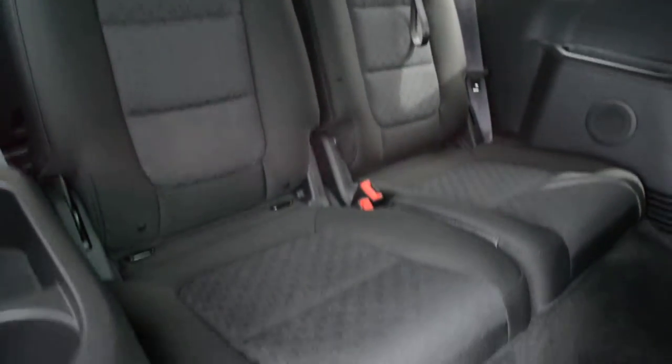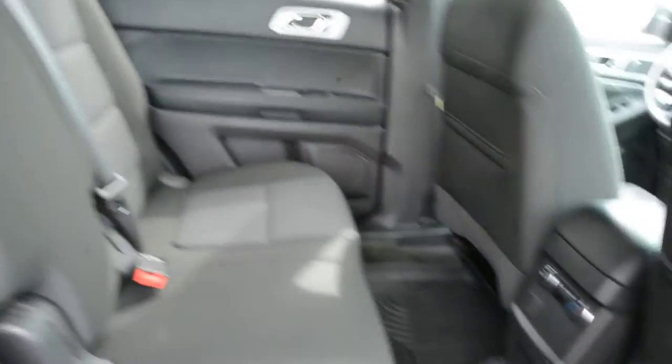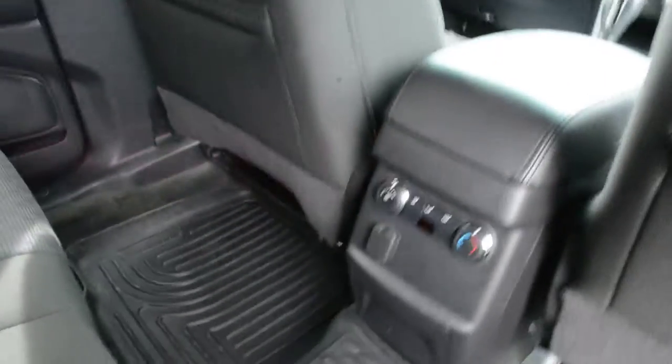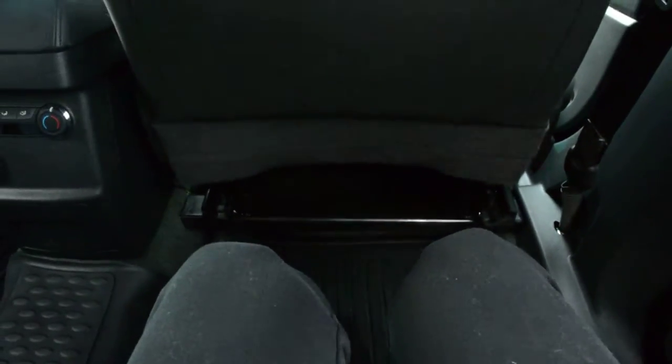In that third row you can fit two passengers. And the leg room in the second row offers plenty of space for your passengers to sit quite comfortably back there.